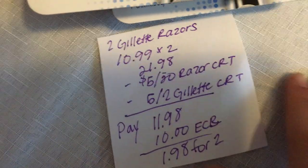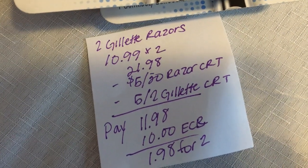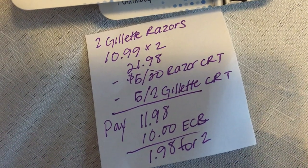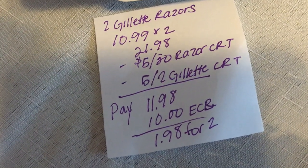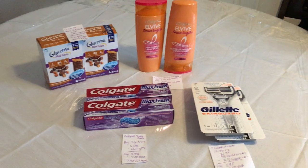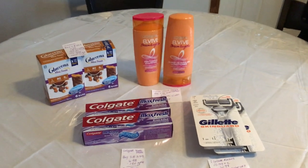The last and final deal is on the Gillette razors. Two of them total $21.98 at $10.99 each — some stores are $9.99 but mine is $10.99. Use a $5 off $20 razor CRT and a $5 off two Gillette razor CRT. You're gonna pay $11.98 and get back a $10 ECB, making it $1.98 for two or 98 cents each. I also had a $2 off a $12 purchase that I applied to this transaction.